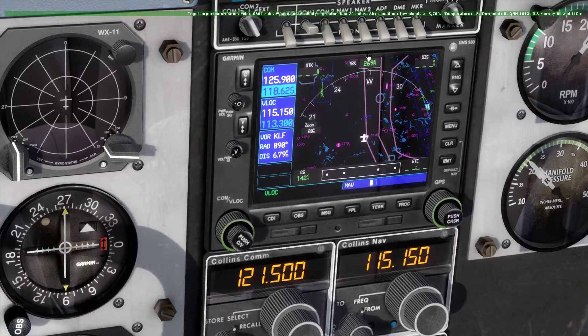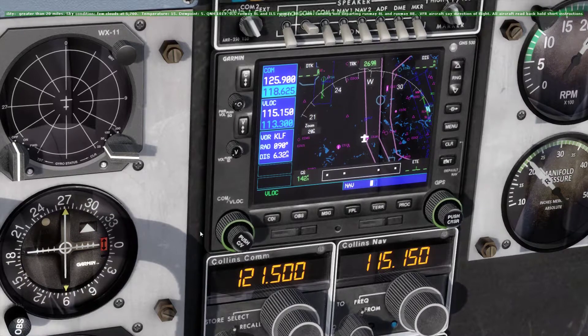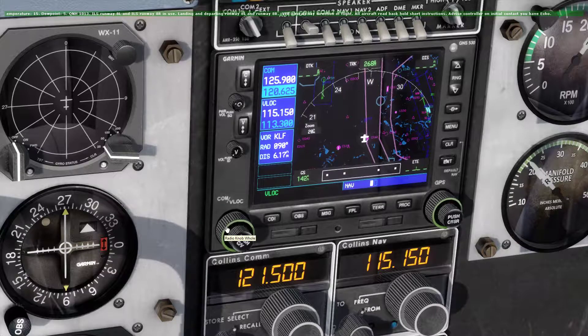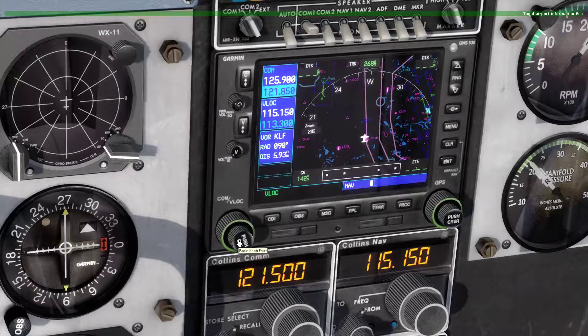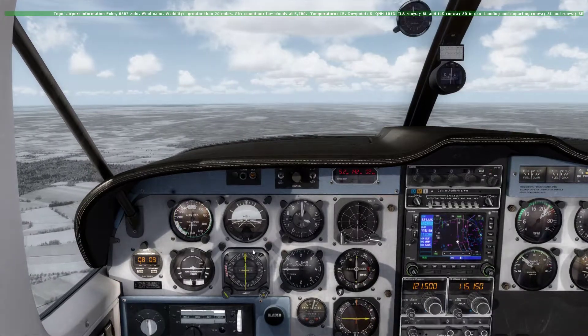No winds, very nice, temperature is nice. Our altimeter setting hasn't changed. And runway 8, as we want to use it, is in use — so very fine. Now we put the Berlin Director on active, it is on 121.12. We put this on active and Tegel Tower on standby, as this would be the next frequency we need.